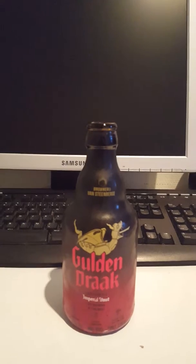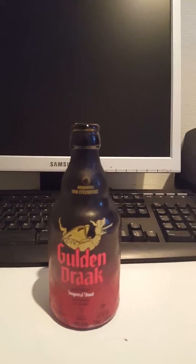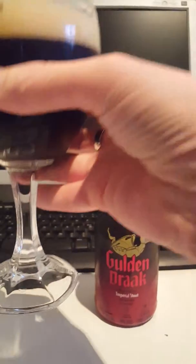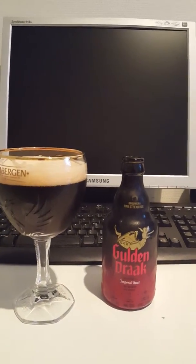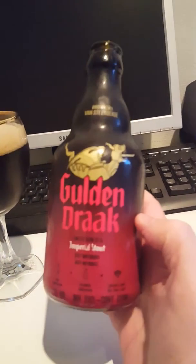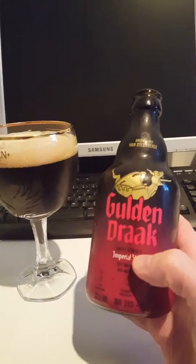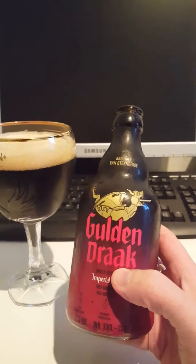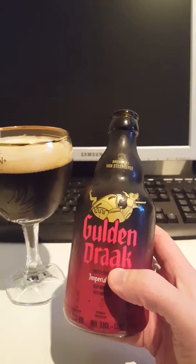Oh my goodness me — this is definitely different! Gotta go for another one. Yeah — okay guys, so up front, a very thick, almost syrupy mouthfeel to this one. Definitely loads and loads of dark fruit — as I said, plum, figs, raisins.